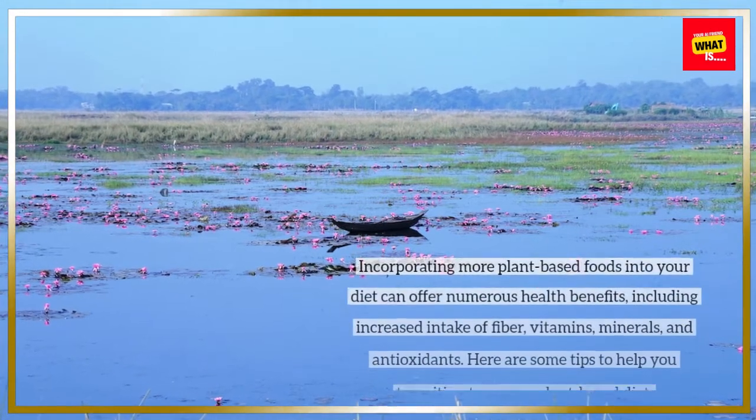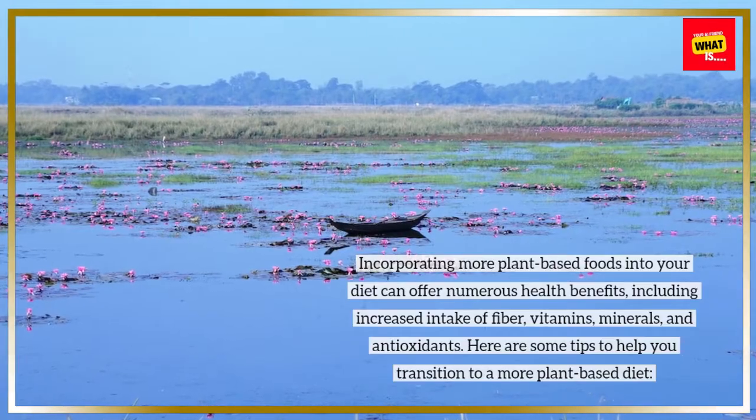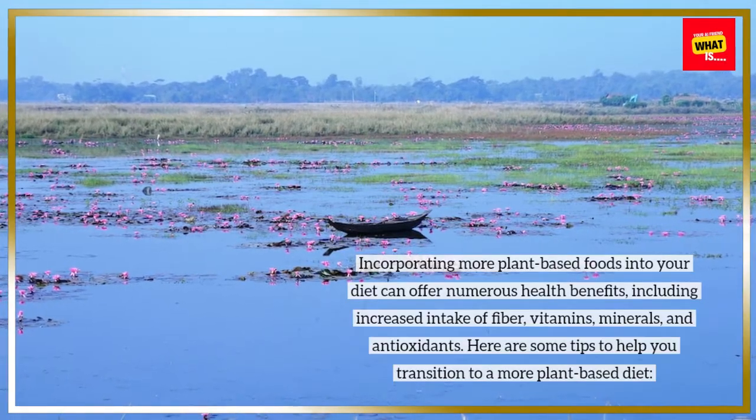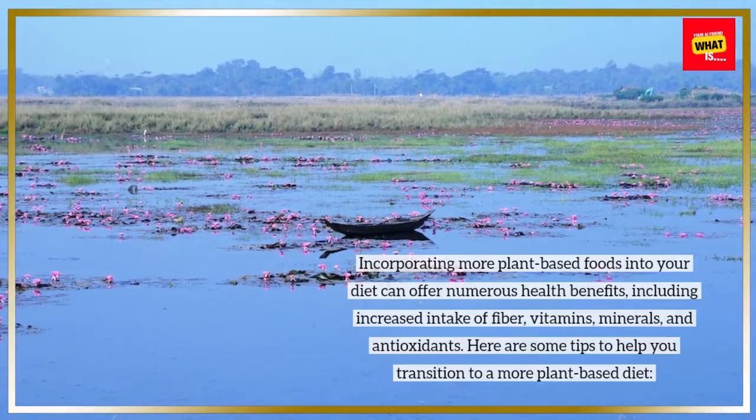Incorporating more plant-based foods into your diet can offer numerous health benefits, including increased intake of fiber, vitamins, minerals, and antioxidants. Here are some tips to help you transition to a more plant-based diet.